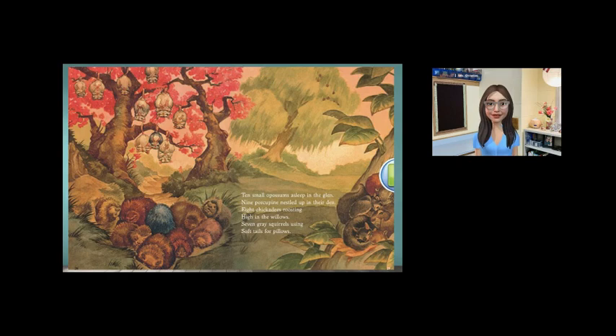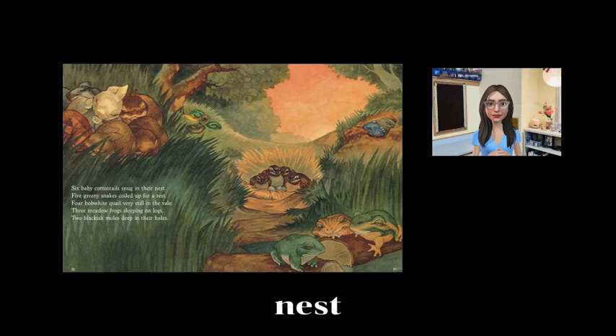Friends, where would you sleep if you lived in the woodland? Six baby cottontails, snug in their nest. Five green snakes, coiled up for a rest. Four bobwhite quail, very still in the veil. Three meadow frogs, sleeping on logs. Two blackish moles, deep in their holes. Which animal's home would you like to sleep in? Would you like to sleep in the log with the frogs? No, it's wet in there. How about all curled up like the rabbits? How about underneath the ground like the moles? How about in a nice nest like the quails?